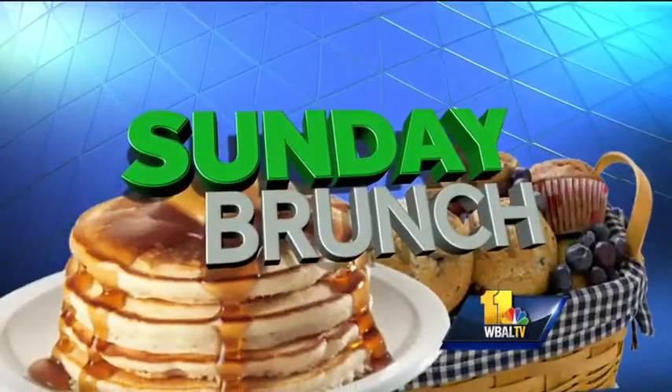I like that music. That's new, huh? Welcome back to Sunday Brunch. Joining us this morning is Neil Langerman, chef and owner of Langerman's, a Baltimore restaurant. Good morning, Neil.